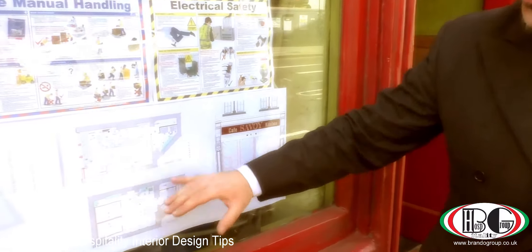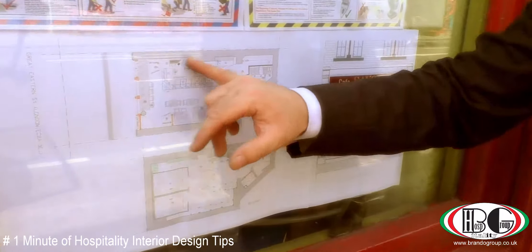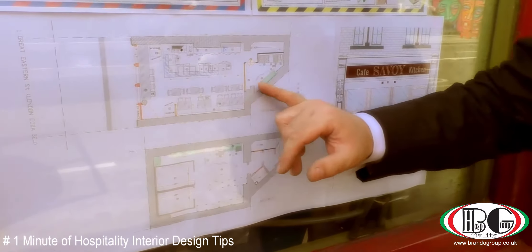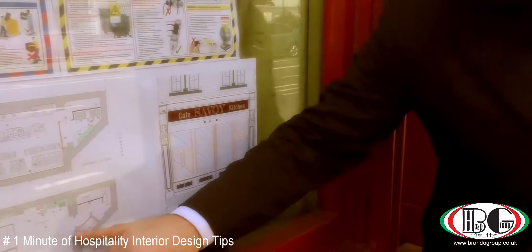It's a two-floor building. On the top we're going to have a salad bar, and the kitchen is going to be in the back, with the basement and beneath.